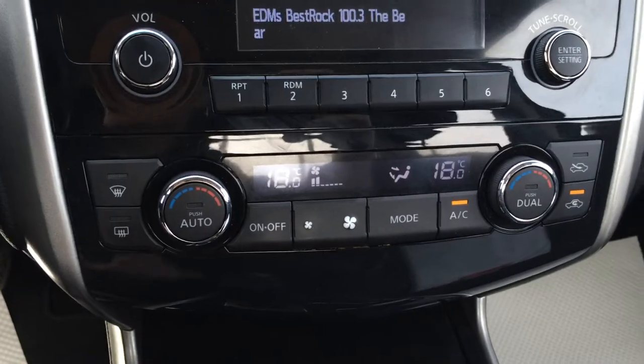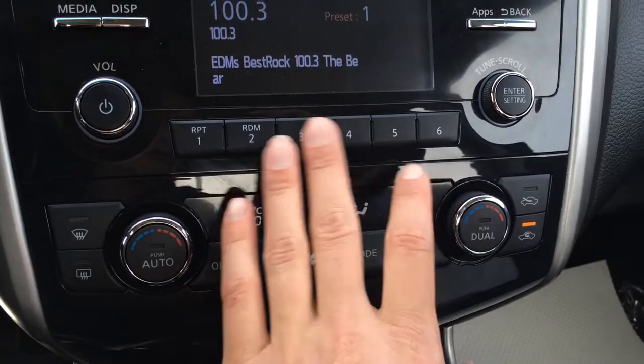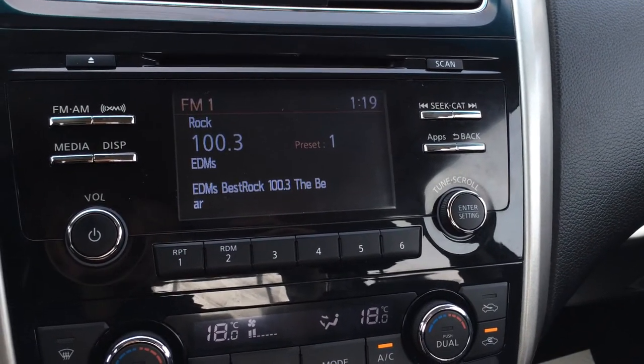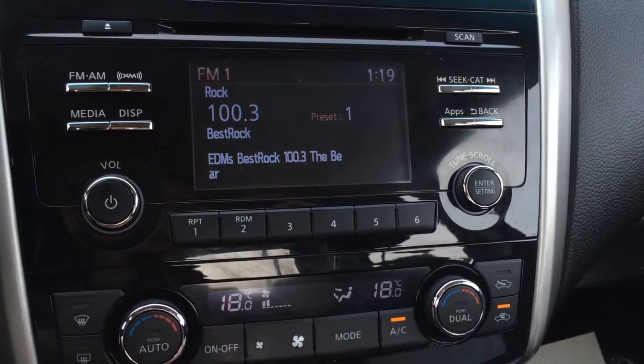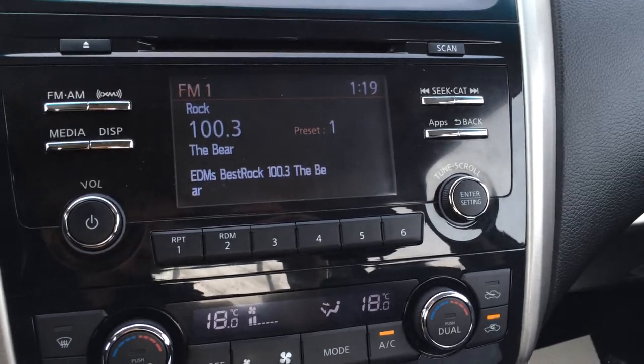You have front and rear defrost. Side mirrors are heated. Dual zone climate control and AC. Presets. You have a screen for your audio — so you have AM, FM, satellite, CD, USB, and auxiliary. You also have your backup camera.